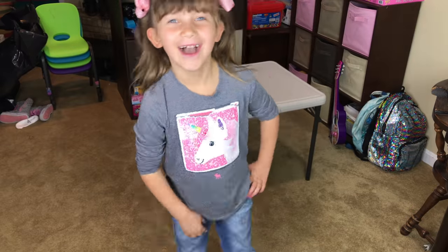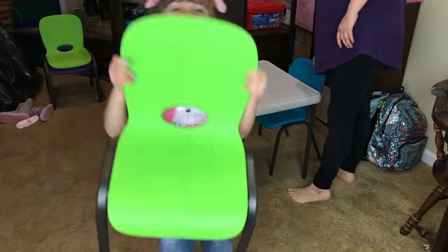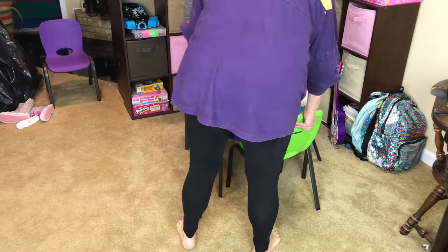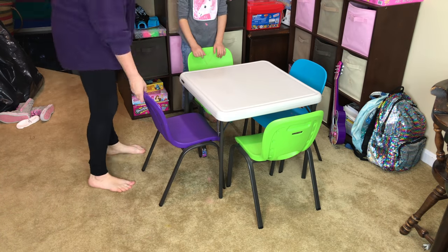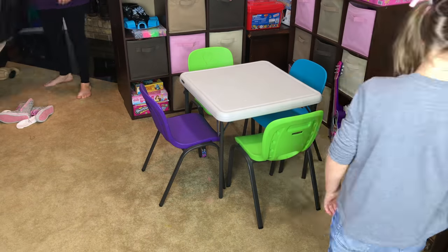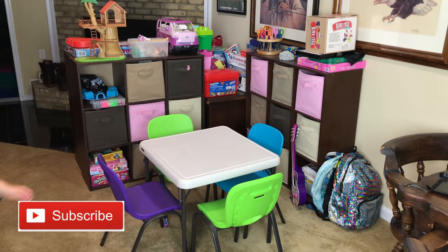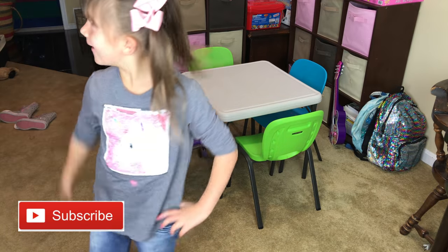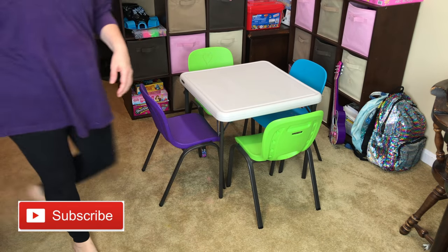And then we are done. I feel so much better when this area is clean. In our house in Mexico, we actually had cabinets for the bigger toys, and I truthfully love that even more because I just like a neat, clean area. But for now, this is going to have to do. See you in the next one!